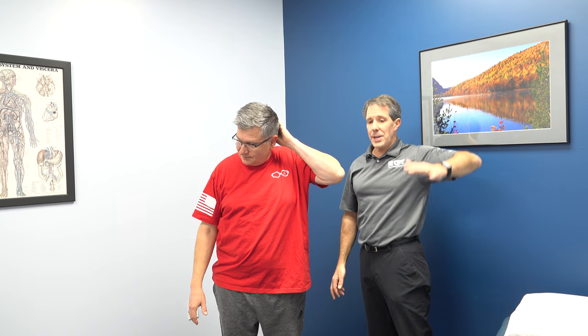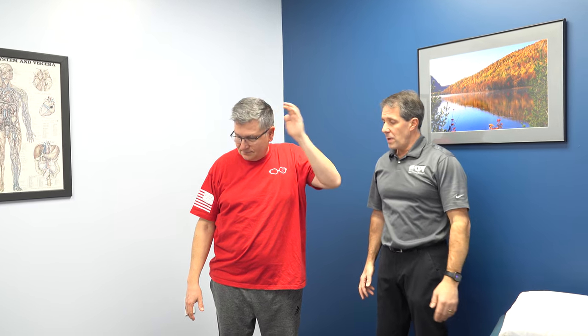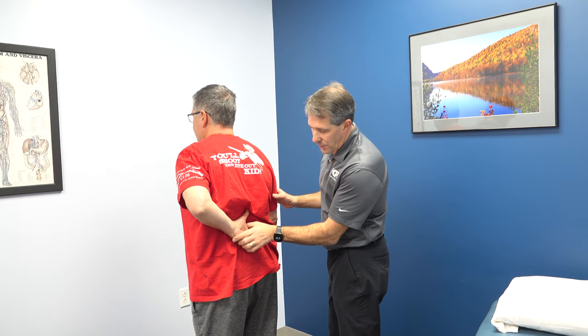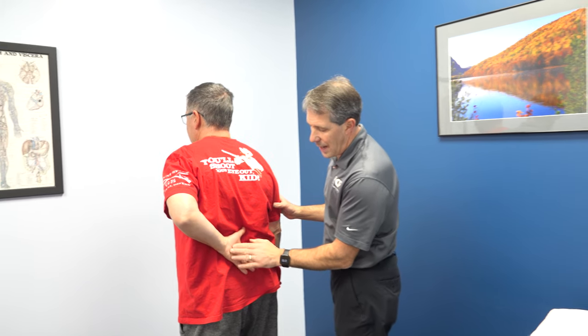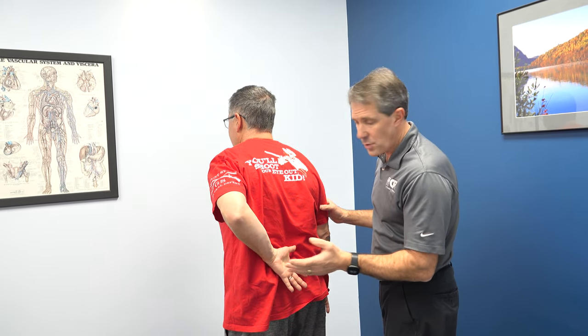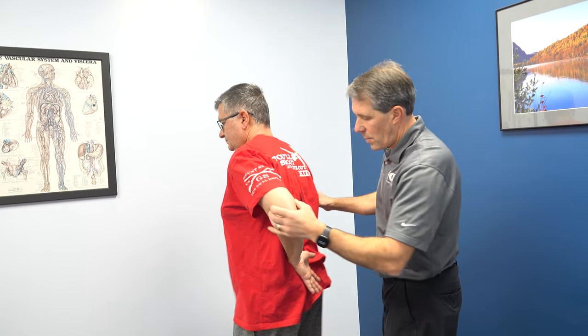Do you have a lot of pain with that, or is it just more lack of motion? There is some pain with it. Can you reach behind your head? Notice he takes the hand up this way — he cannot abduct and externally rotate very well. And how about reaching behind your back? While I have him here, I'm going to do a little lift-off test. Can you take that hand off your back? Hold it right there, don't let me push it in. No problems there — he offers some nice resistance.